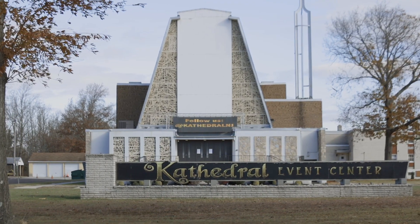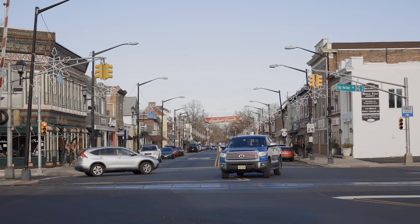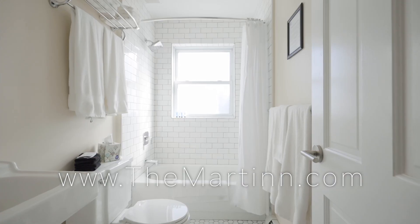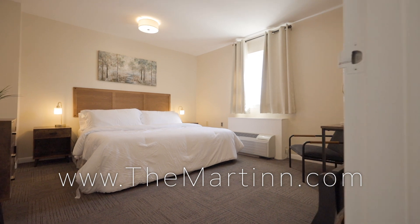Whether you're joining us next door at Cathedral for our next show or experiencing all that downtown Hamilton has to offer, there's always room at The Martin. To experience one of our 12 brand new suites, visit www.TheMartinWithTwoNs.com.